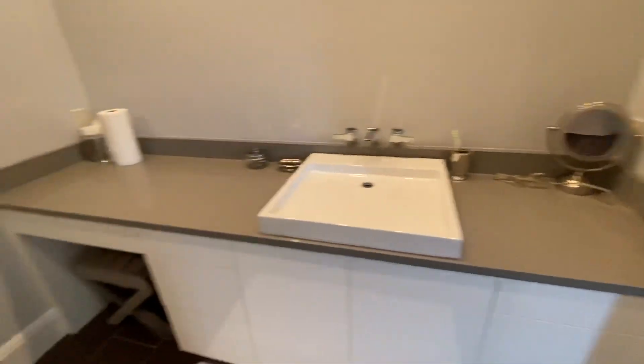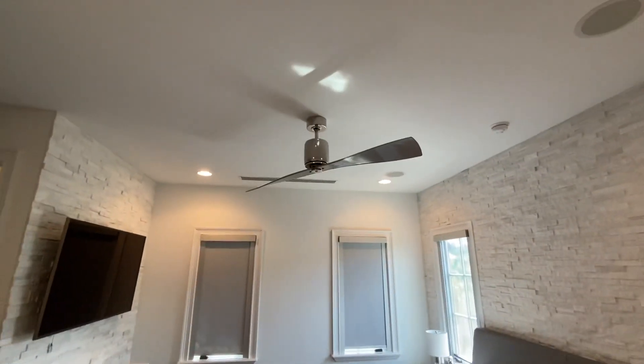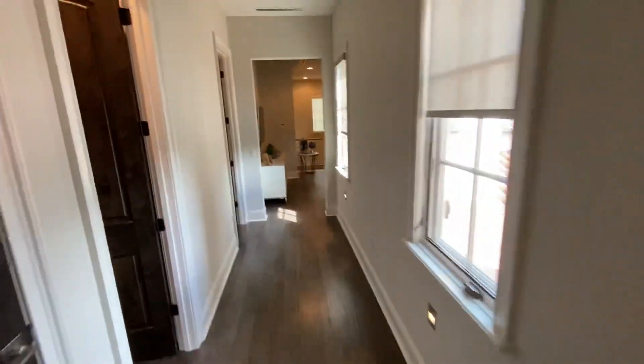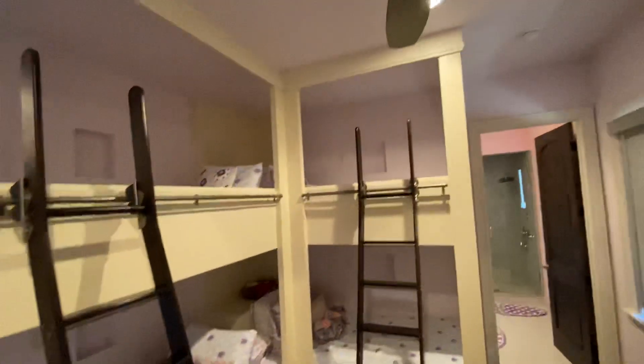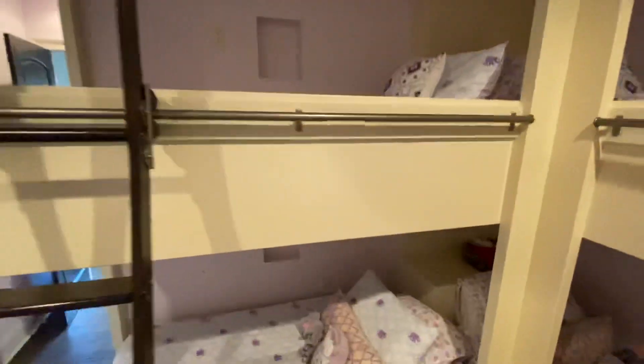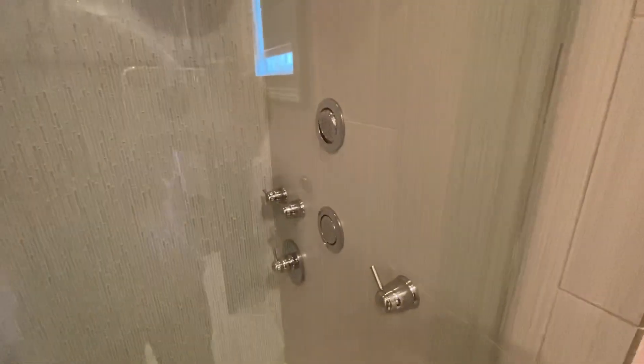The en suite has a contemporary sink, makeup station, and frameless shower. Then we come into a bedroom with built-in bunk beds featuring four twin size mattresses, nicely decorated in bright pink colors. The bathroom has rain shower heads, body spray showers, and a bench.